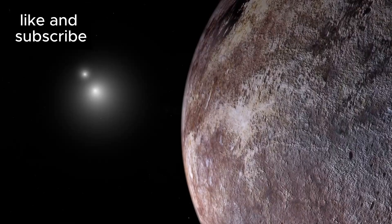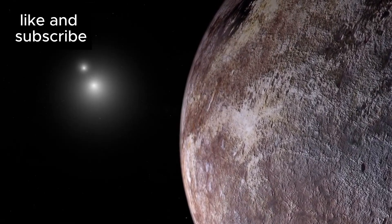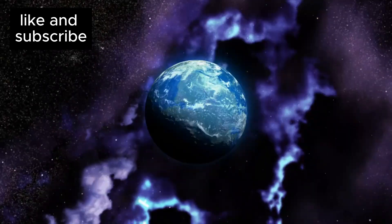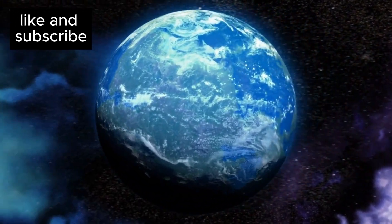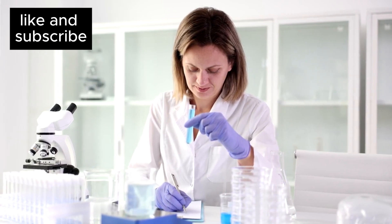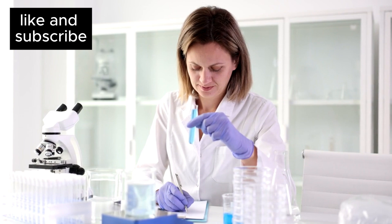Proxima B orbits Proxima Centauri, a small red dwarf star that's part of the Alpha Centauri system — the closest star system to our own. It's about 1.3 times the mass of Earth and is likely rocky, just like our planet. And here's the big news: it's thought to have temperatures just right for liquid water, which is one of the key ingredients for life as we know it.